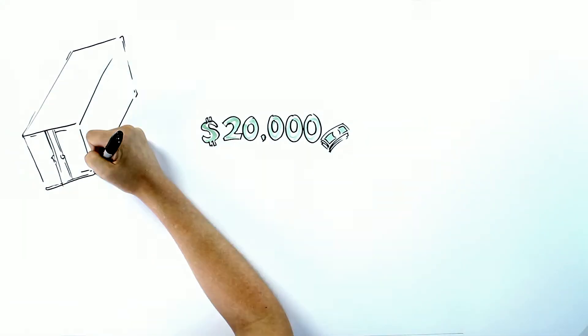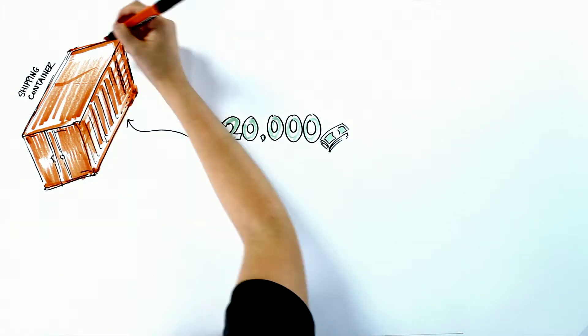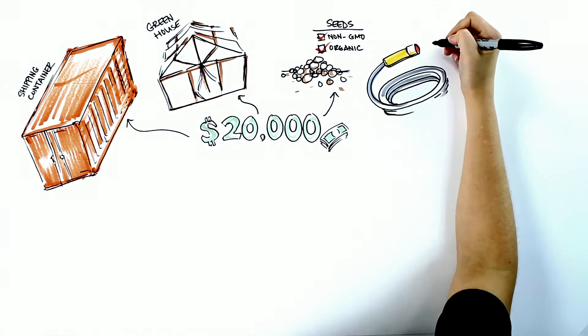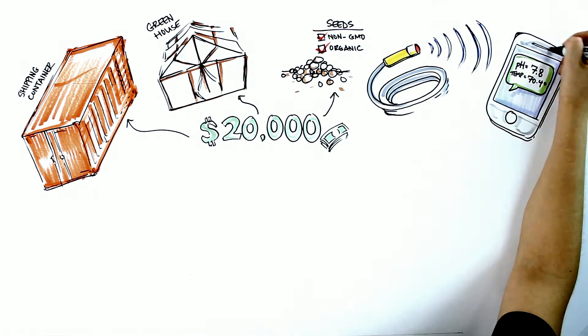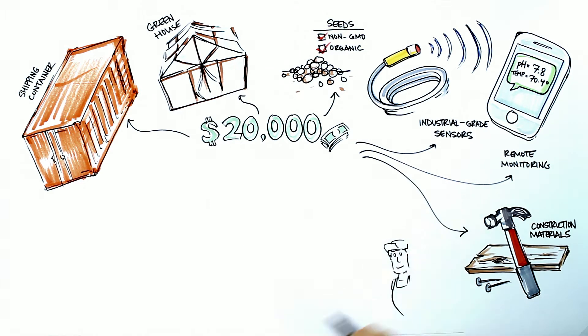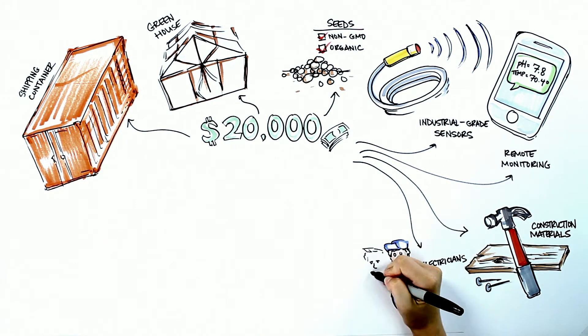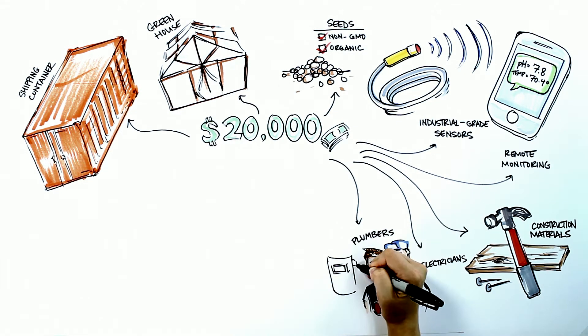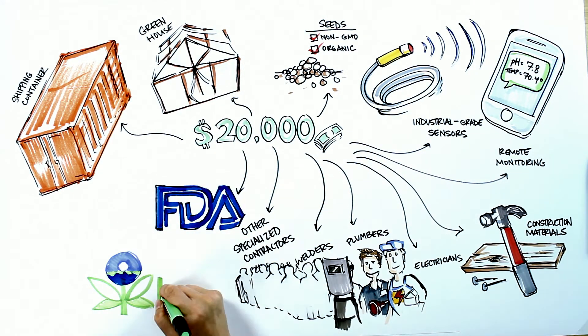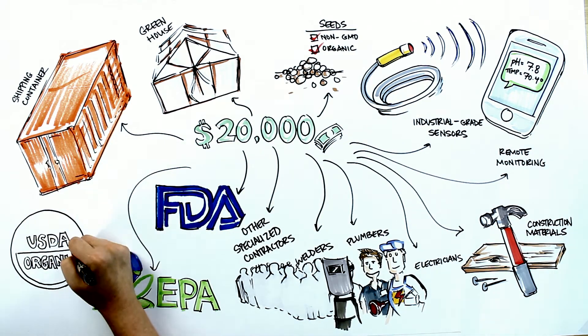Your donation will help pay for the shipping container, the greenhouse, non-GMO organic seeds, industrial grade sensors and mechanical systems, various construction materials, electricians, plumbers, welders, and other specialized contractors, as well as FDA, EPA, and USDA certifications.